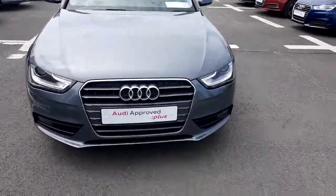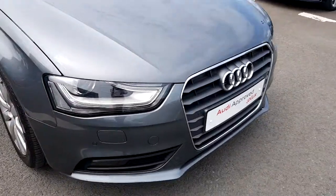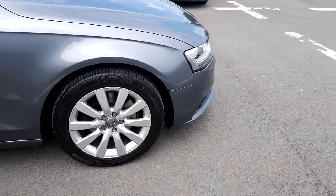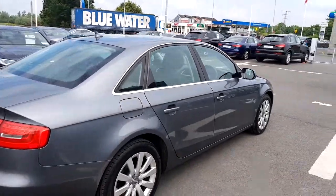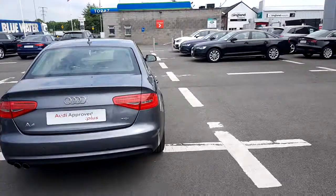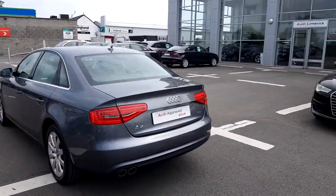Some of the key features are the single frame chrome Audi grille, Xenon headlights with LED daytime running lights, 17-inch multi-spoke alloy wheels, chrome exterior package around the windows and door frames to contrast the Monsoon Gray metallic paint perfectly. This particular A4 comes with the Prestige package, so you have not only rear sensors but front sensors also.